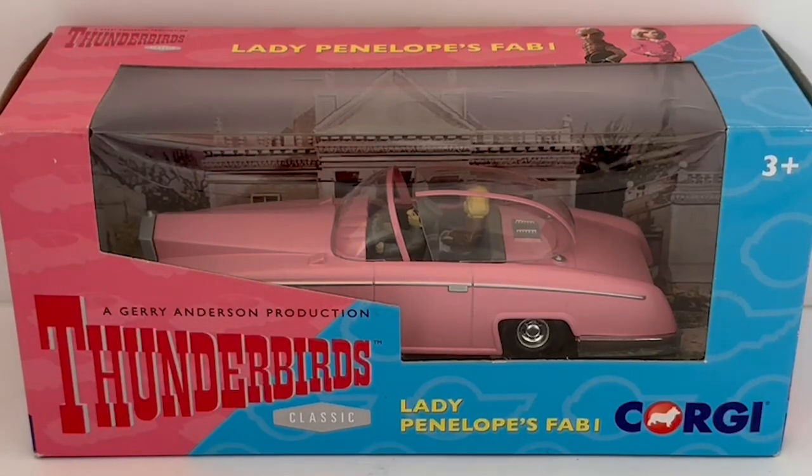Hello and welcome to another video from Midas Touch Toys, Games and Collectibles. Today we are looking at the 2015 release by Corgi from their Thunderbirds Classics series of die-cast models. These were released to tie in with the 50th anniversary of the original television program, but they were primarily reissues from the 1990s.